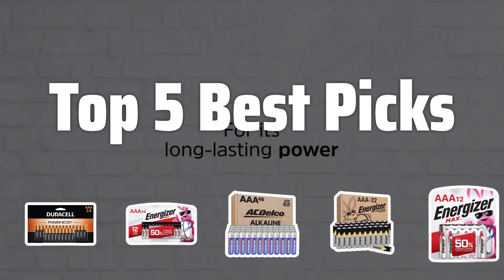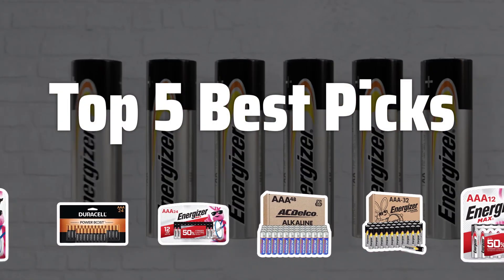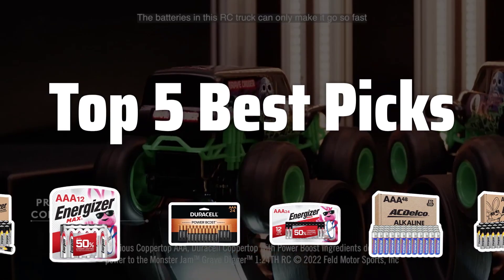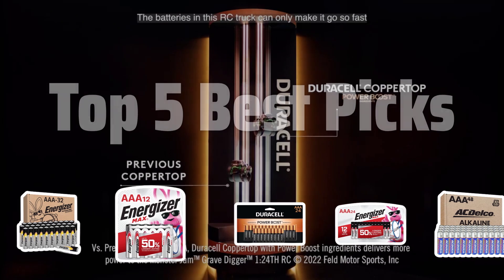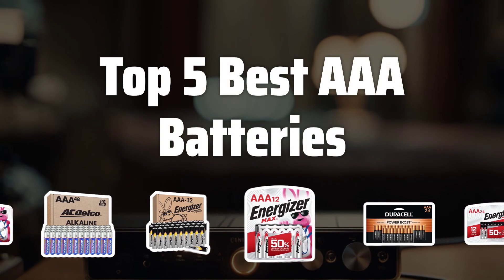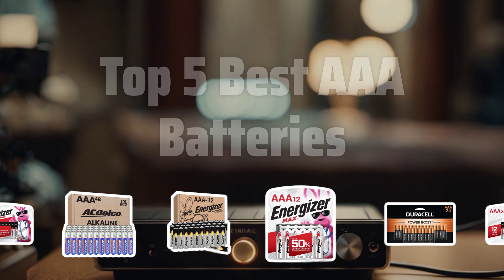Welcome to Top 5 Best Picks. The best AAA batteries is probably one of the most essential items we use daily. In this video, we'll be exploring the top 5 best AAA batteries to power up your devices. Now let's take a look at the top 5 best AAA batteries we choose for you.